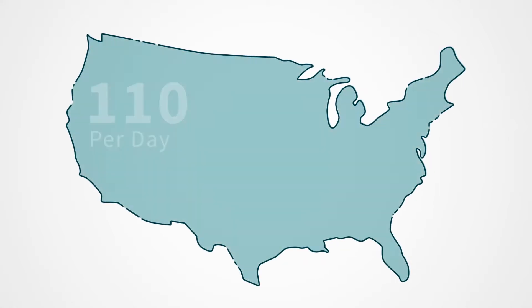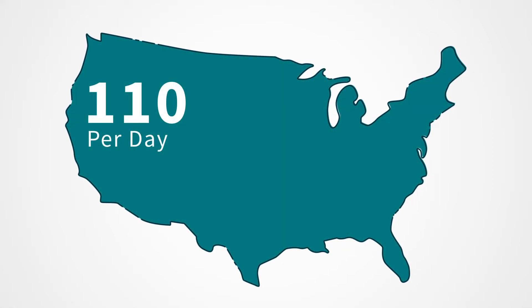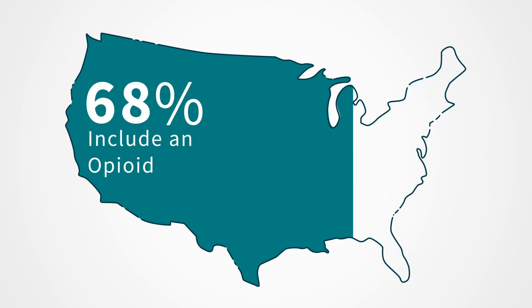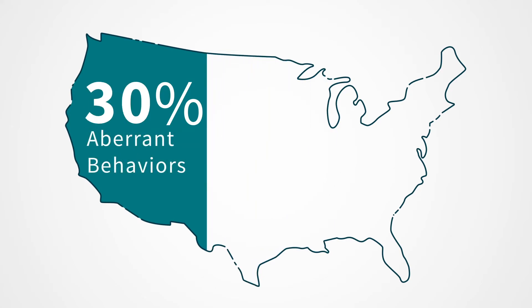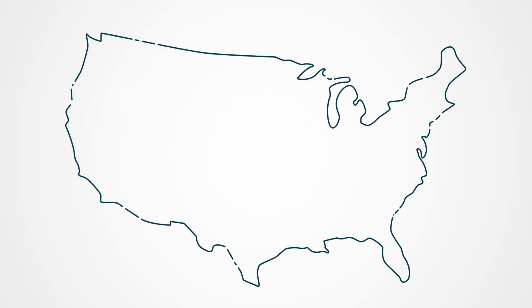In the United States, 110 people per day are dying of opioid overdose. 68% of all drug overdose deaths involved opioids, and 30% of the patient population have aberrant drug-taking behaviors but are never identified.